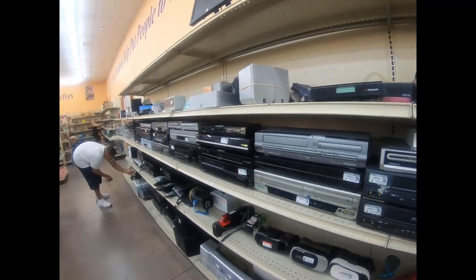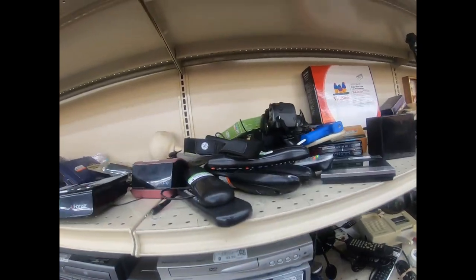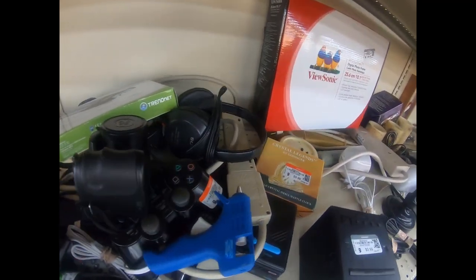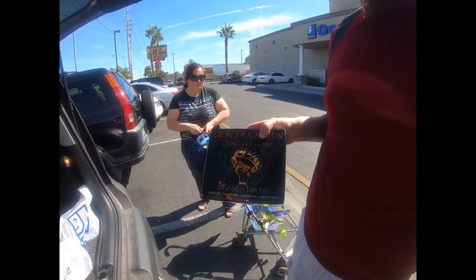I'm here in electronics taking a look at remotes, DVD players, VHS combos, headsets, and controllers. The only item we picked up is a Game of Thrones Song of Ice and Fire book - at least five bucks on that right now.